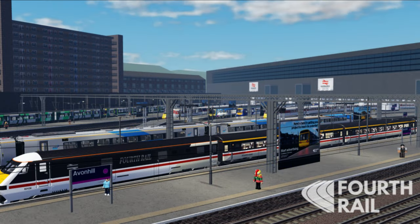This has to be the biggest sneak peek ever — it's a new station of Avon Hill. When it will be released, it will be the biggest station in the game. Also, we will have an Enwa train, the Class 801 and Class 802.